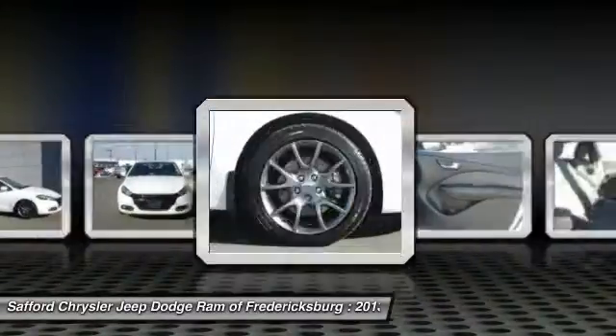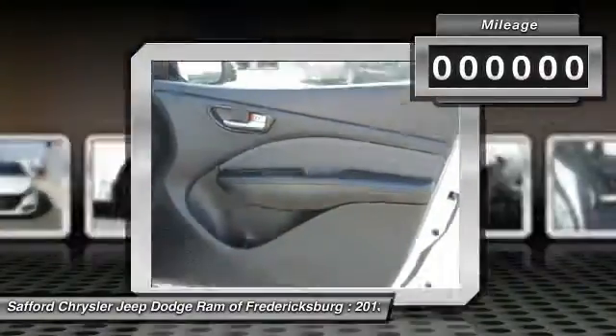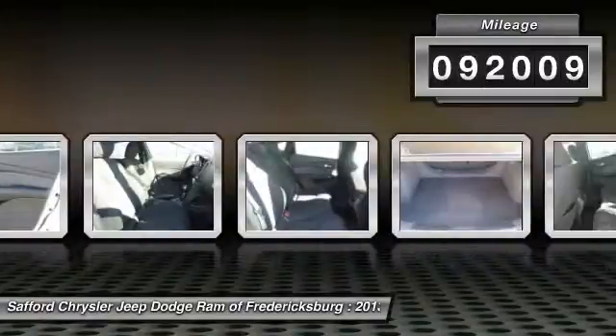Chrysler had previously applied the Dart name to a Ghia-built show car in 1956. This vehicle has less than 95,000 miles.